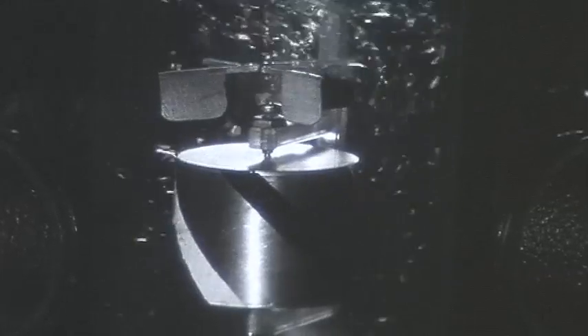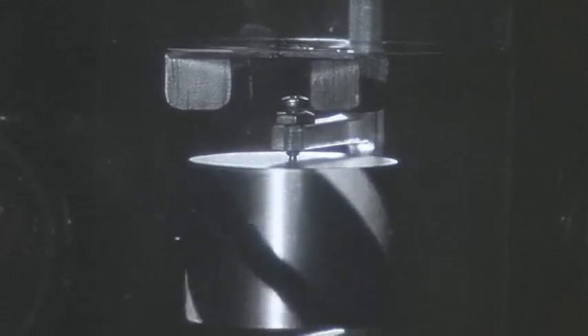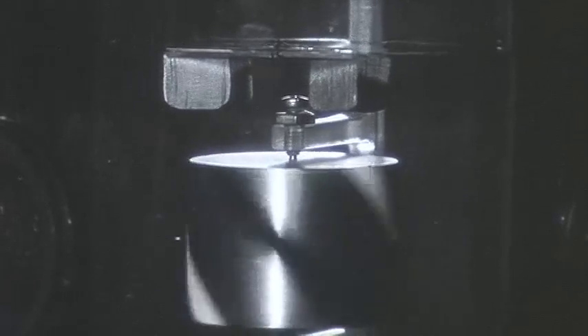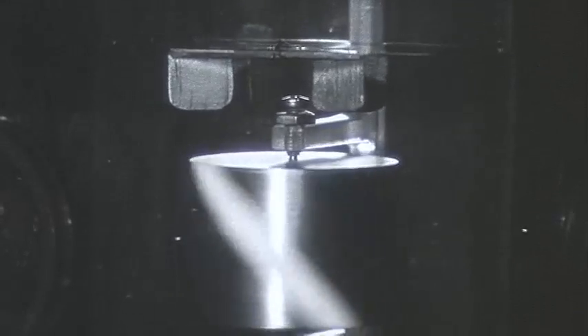Here you see the liquid cooled down and passing into the superfluid phase, helium-2. Let's turn on the motor. The paddle wheel starts again.